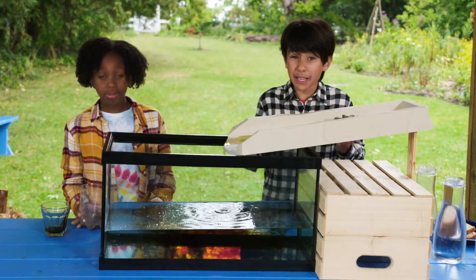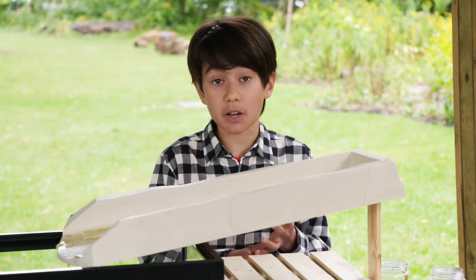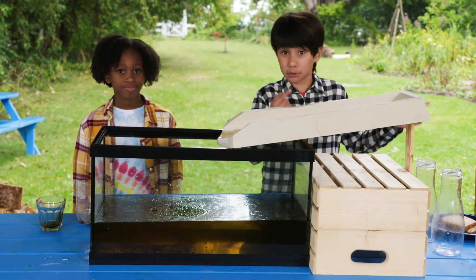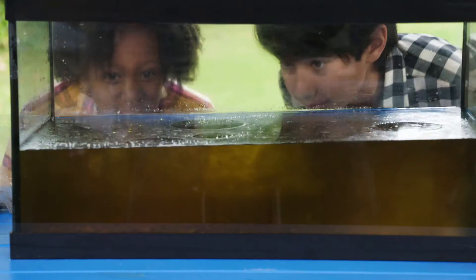Now when it rains like it is today, the rainwater collects all this gross, toxic stuff and washes it into our sewer system, and then right into rivers, lakes, and oceans.